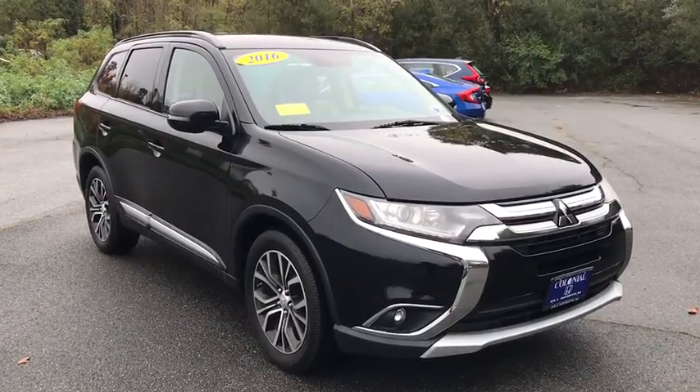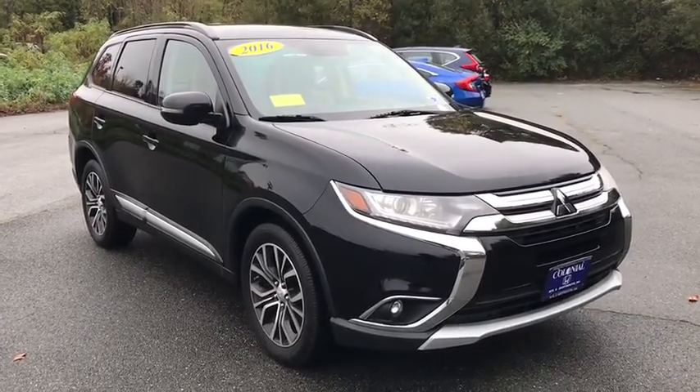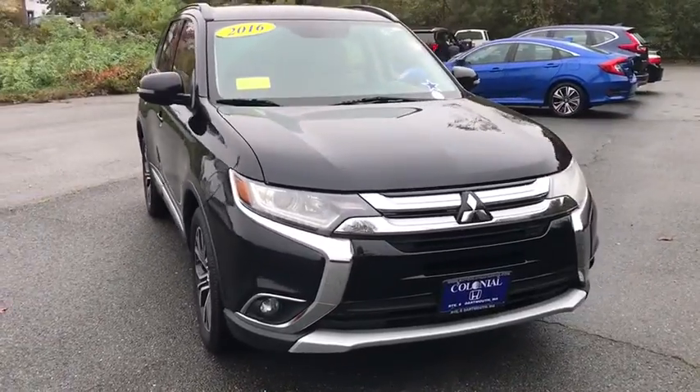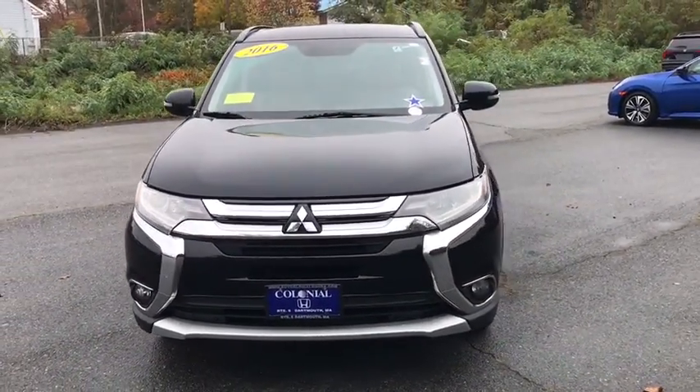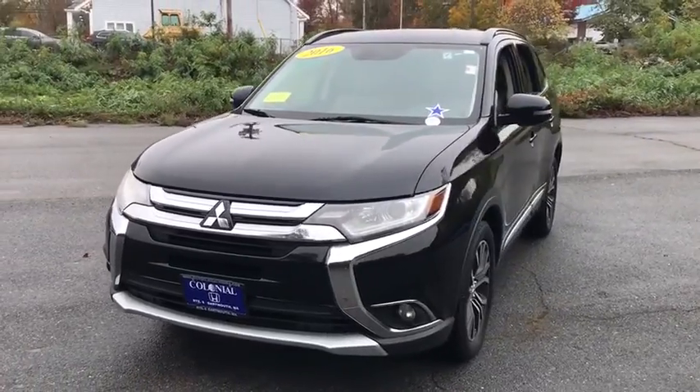Get a feel for the 2016 Mitsubishi Outlander. This vehicle is an outstanding buy with fewer than 60,000 miles on the odometer. Answer the call to drive boldly into the future.